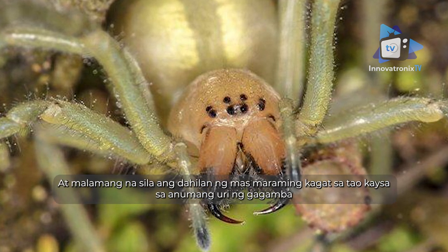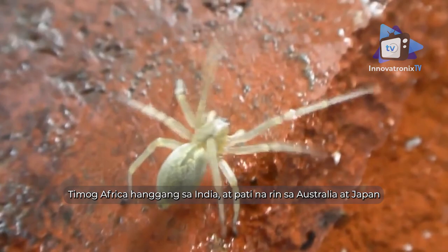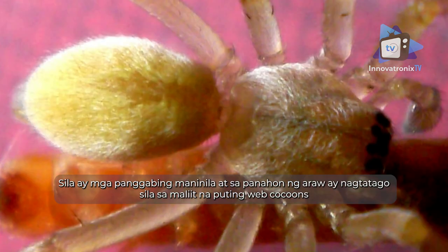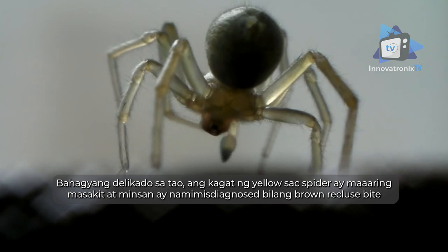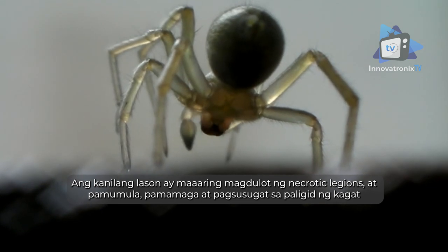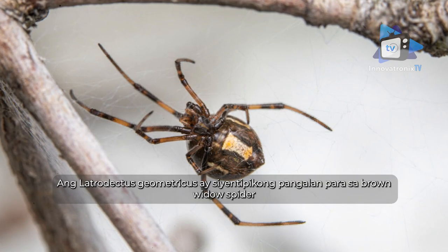Yellow sack spider: yellow sack spiders (Cheiracanthium) are in the family Cheiracanthiidae and probably account for more human bites than any other type of spider. These arachnids are distributed all over the globe — from America to northern Europe, South Africa to India, and even Australia and Japan. They are nocturnal predators that hide during the day in small white web cocoons. Mildly venomous to humans, their bite can be painful and is sometimes misdiagnosed as a brown recluse bite. Their venom can cause necrotic lesions, redness, swelling, and sores around the bite site.